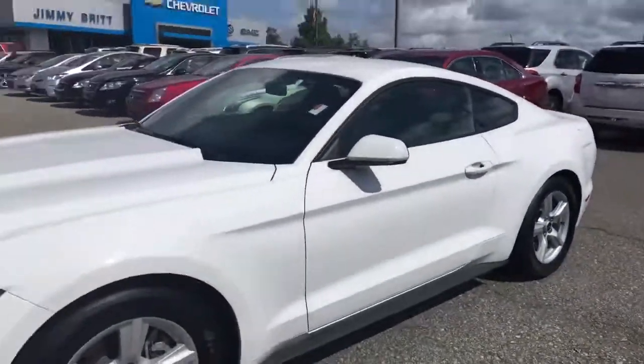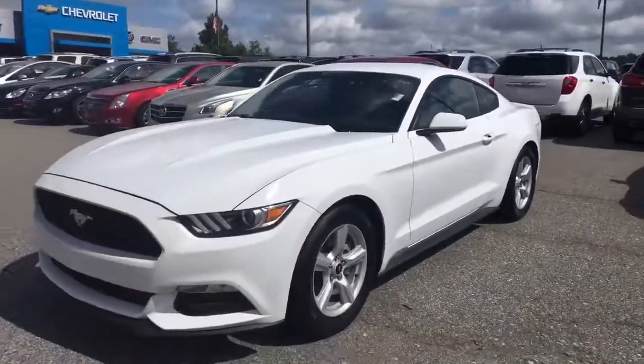Really nice Mustang. Come to Jimmy Britt Chevrolet, ask for Elka Perez and take it for a drive. Thank you.